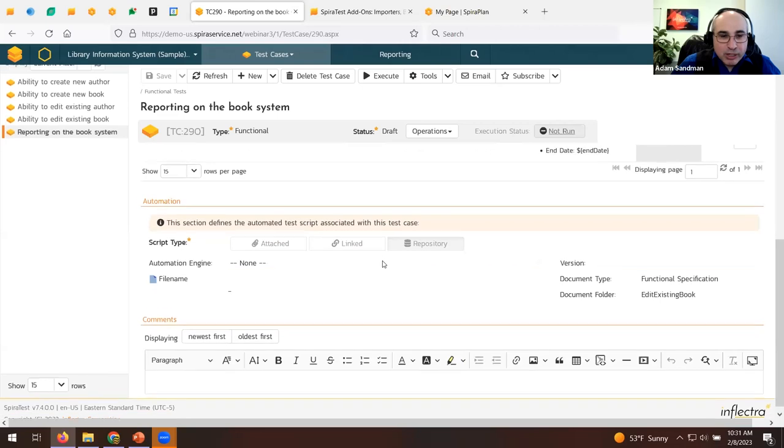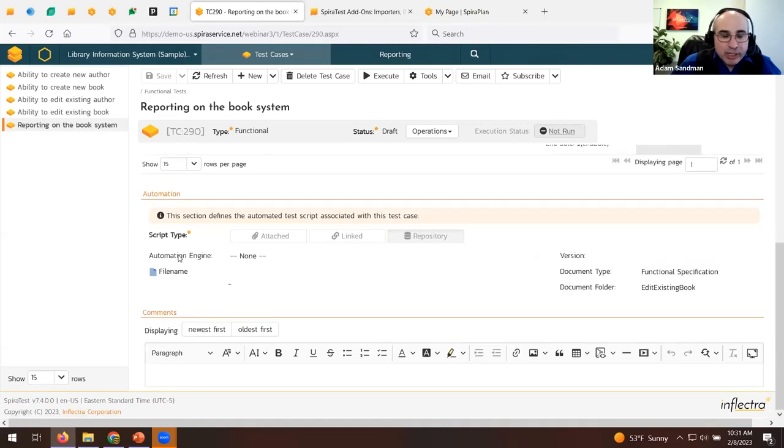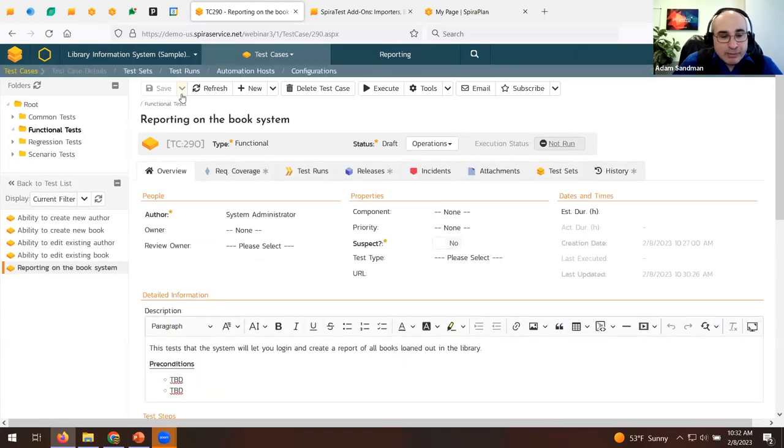There's also an automation section at the bottom of the test case — that's where you integrate with automated testing tools. For manual testing you don't need it. You can also put the test case through a workflow to have it officially approved and reviewed. Some clients set it up so you can only run tests that have been approved — you can configure that restriction in the workflow. That's the test case created.